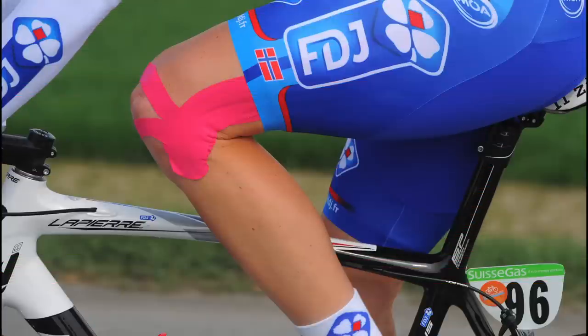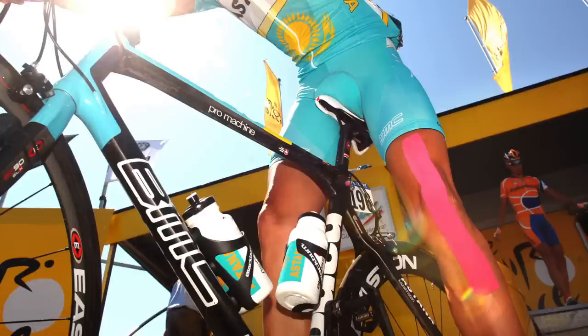Patellar tendinitis — tendinitis of the knee. This is commonly associated with having your saddle too low, or if you grind a big gear and your glute muscles aren't working as hard as they should be.